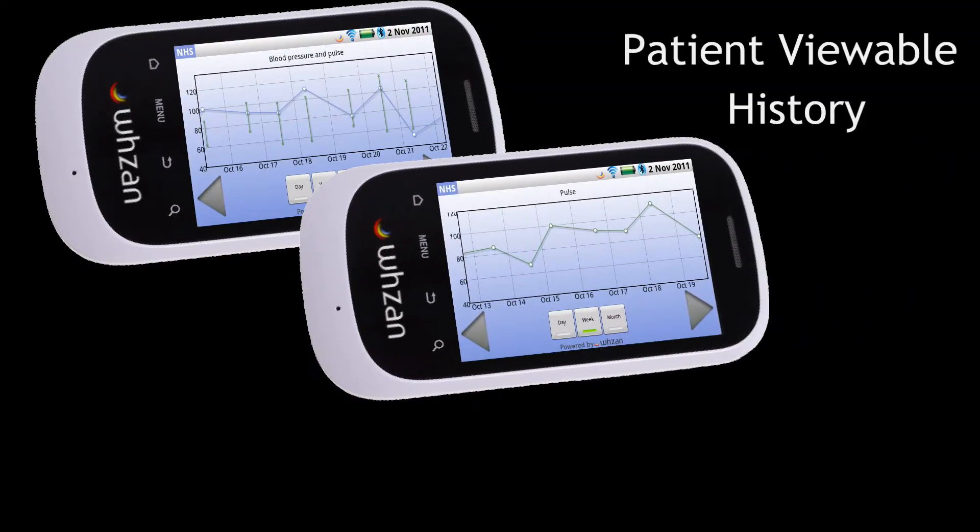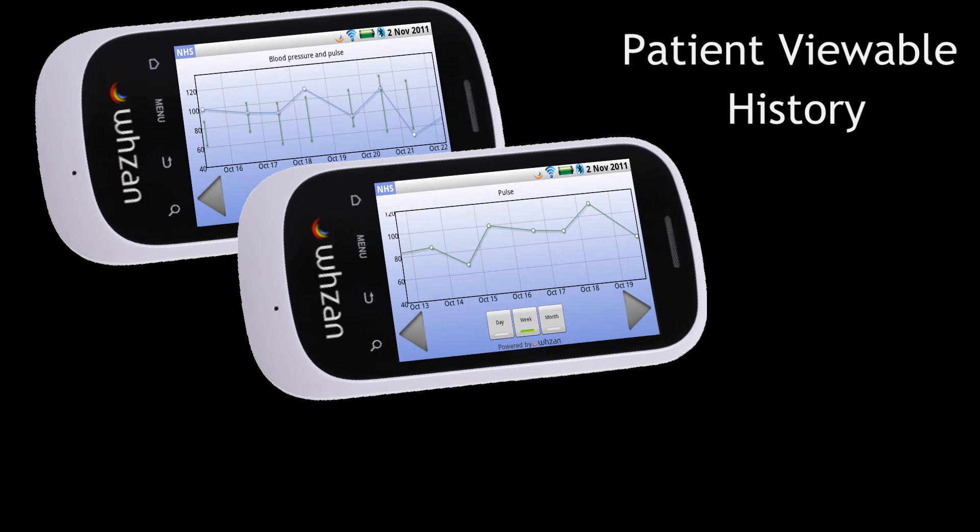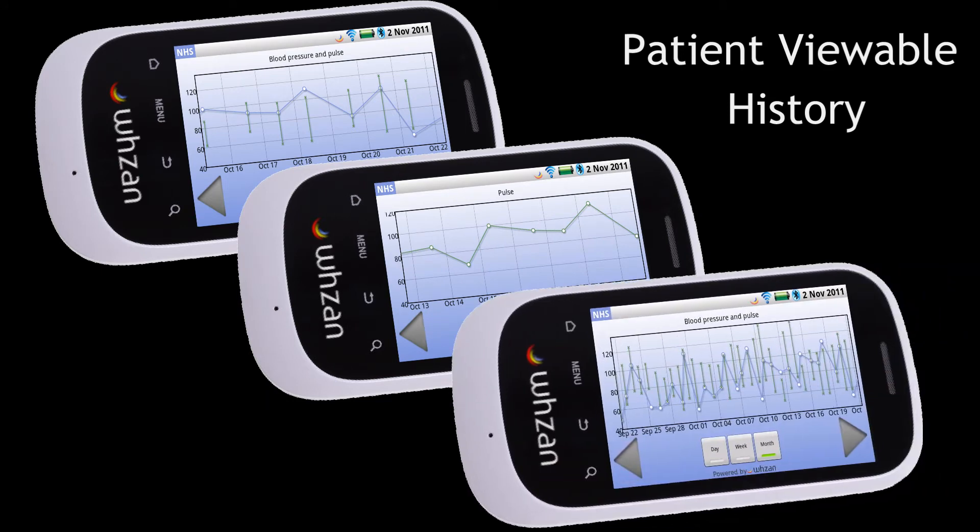Patients can add their readings to their maternity notes or use the calendar function on the Wazan phone. This application allows patients to view their data history, the times readings were taken, and view the measurements in a graph format so as to easily identify trends.